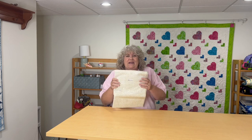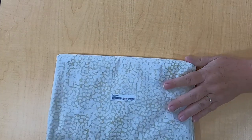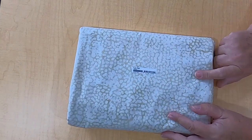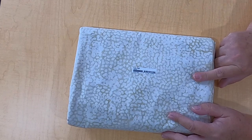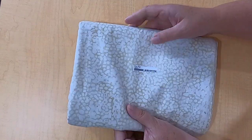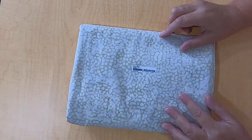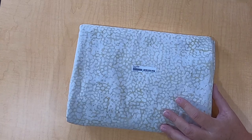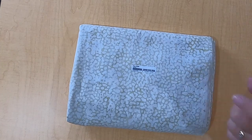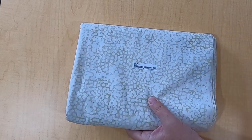Another thing Island Batik always ships in their boxes is a neutral, and they send us six yards. This is Sugar — look at this fabric. It is gorgeous. I've never had Sugar before, but it's a great neutral, and it is from their neutrals collection. Thank you so much for this lovely neutral.